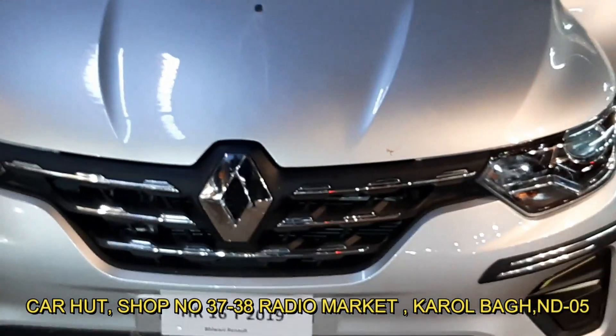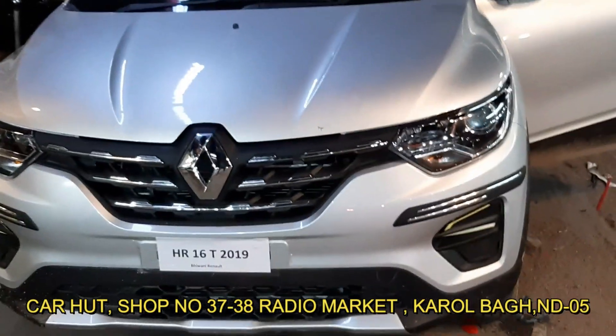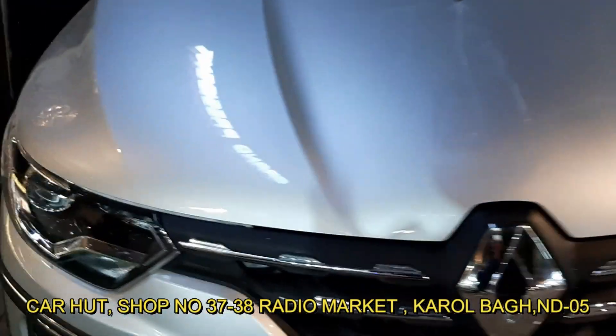This is a special YouTube video. Today we have modified it well. Now I will show you what accessories are fitted on the car.